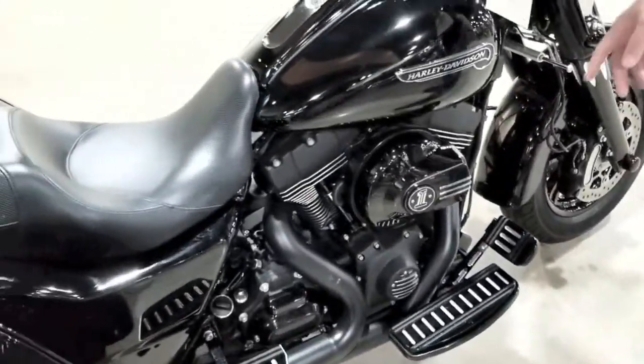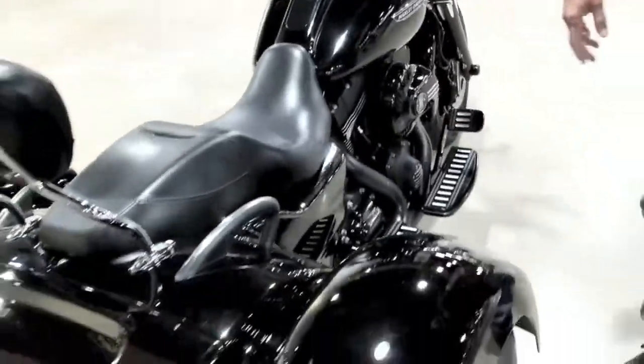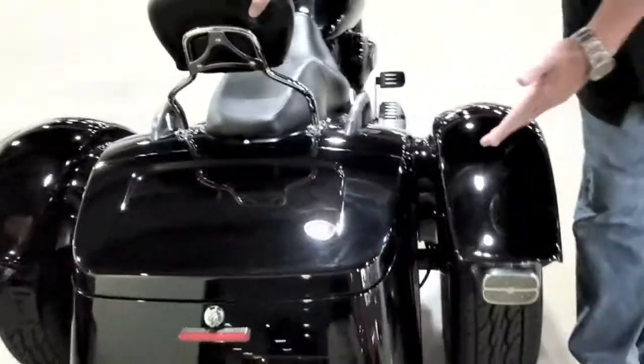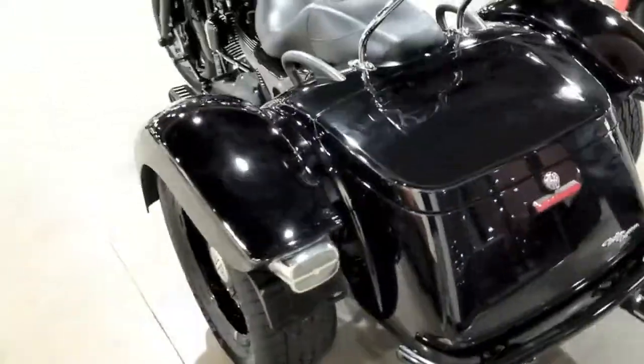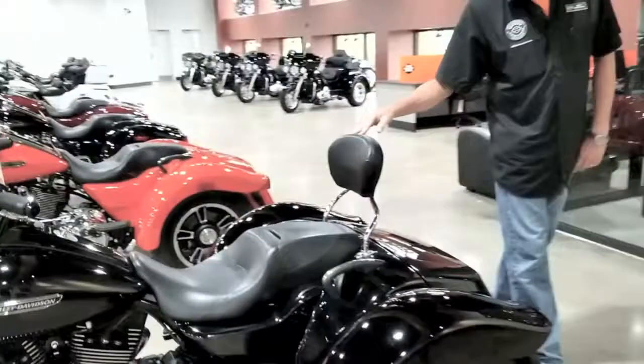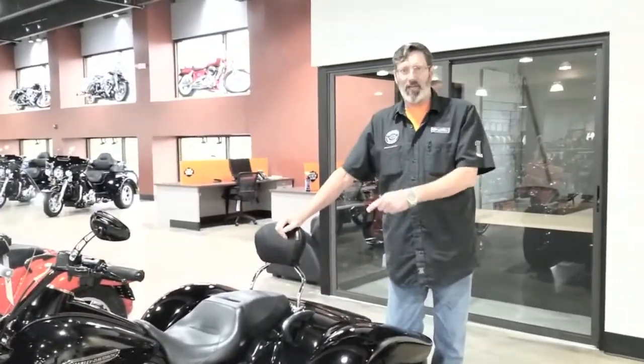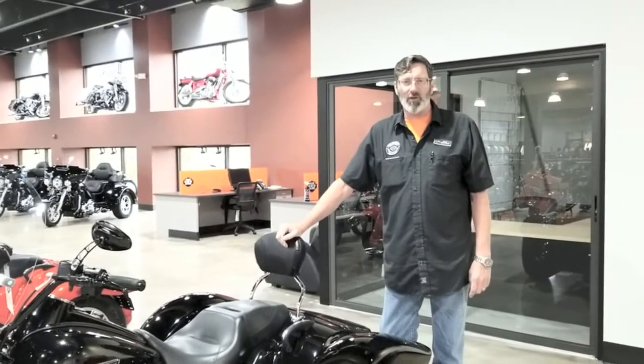We've got the stage one intake, we've got backrest, bumpers, pipes, new tires. This thing has barely got 1,400 miles. This is your bike for sale. Come see me, Big Earp, at Daytona Harley Davidson.